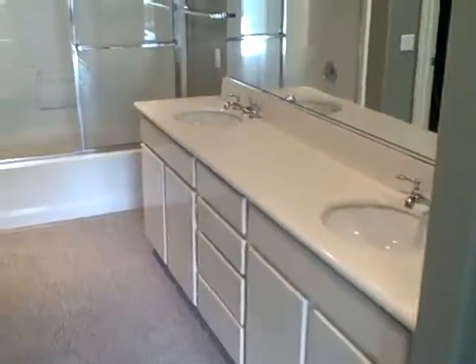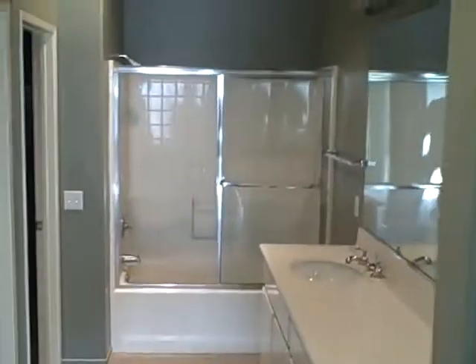And then the third bedroom is the master suite. It has high counters, a double sink vanity, a shower in great shape, a closet, a toilet, and then another walk-in closet.